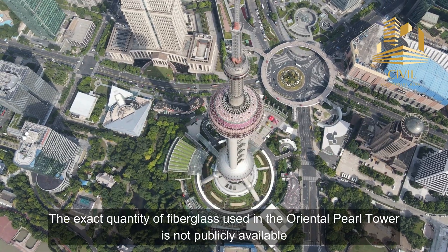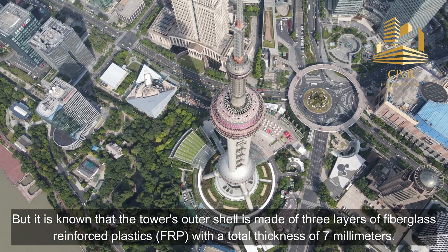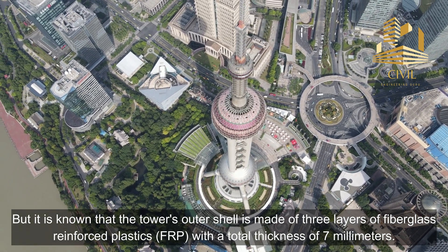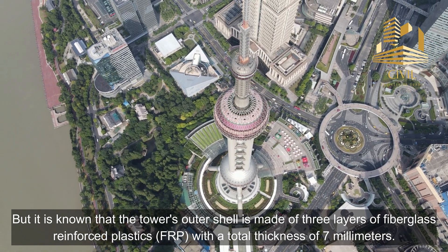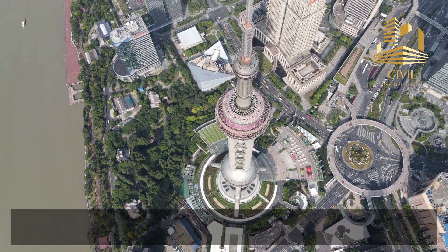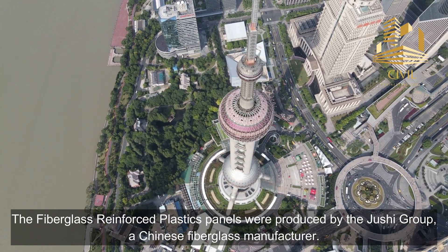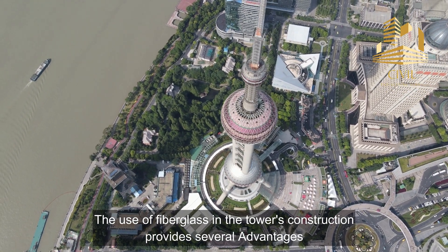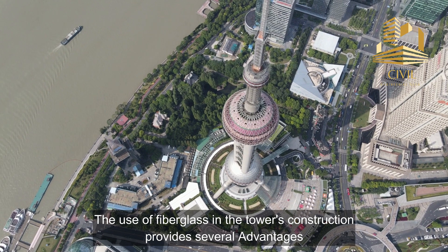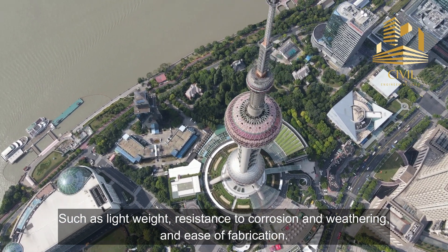The exact quantity of fiberglass used in the Oriental Pearl Tower is not publicly available, but it is known that the tower's outer shell is made of three layers of fiberglass reinforced plastics with a total thickness of seven millimeters. The fiberglass reinforced plastics panels were produced by the Juxi Group, a Chinese fiberglass manufacturer. The use of fiberglass in the tower's construction provides several advantages such as light weight, resistance to corrosion and weathering, and ease of fabrication.